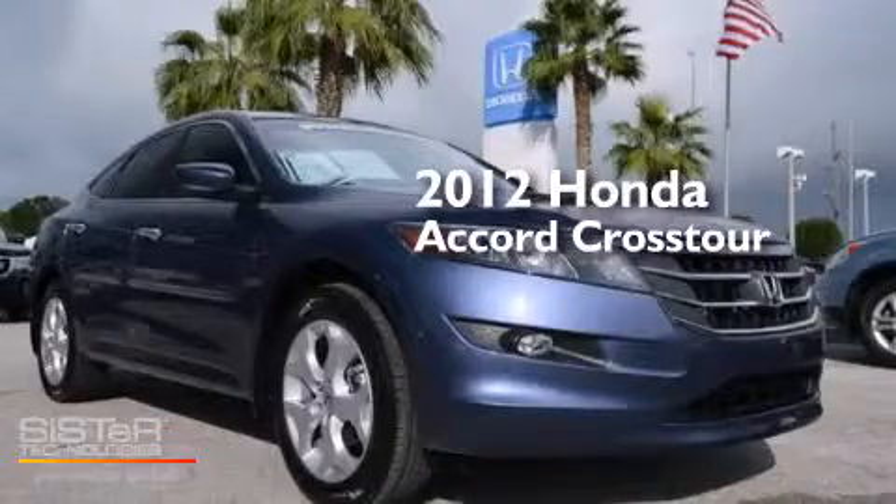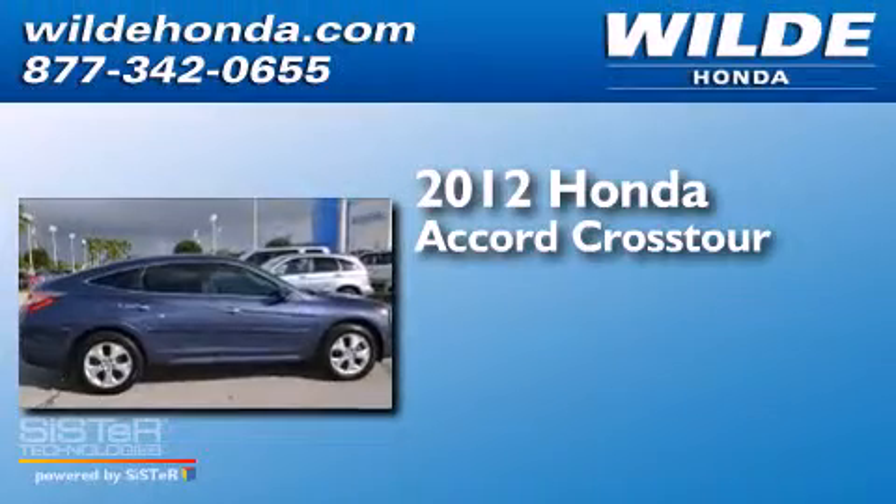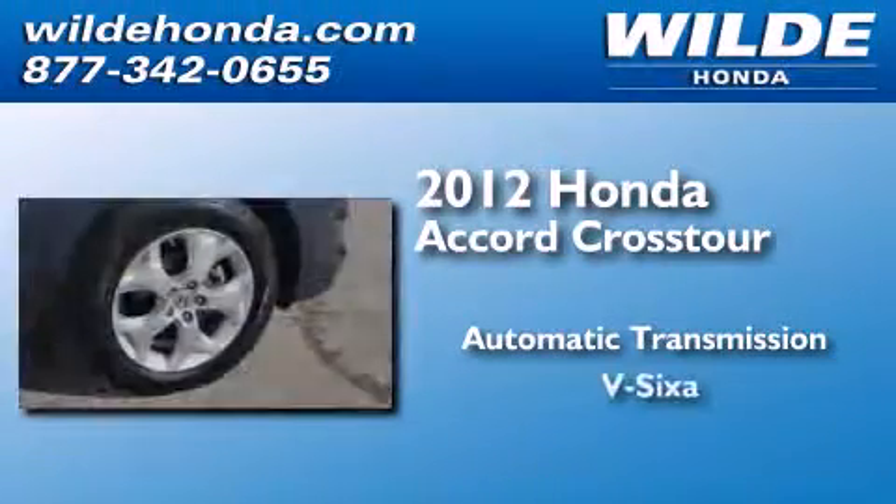This is a 2012 Honda Accord Crosstour. This wagon has an automatic transmission and a V6.